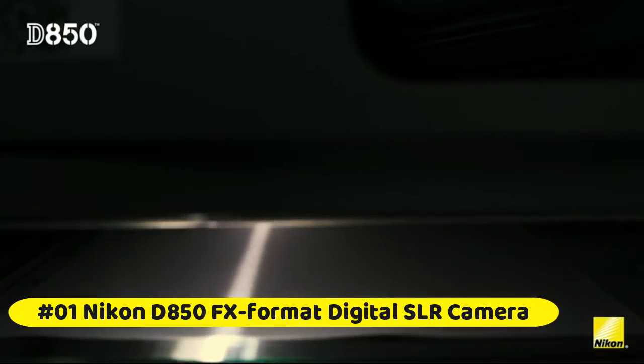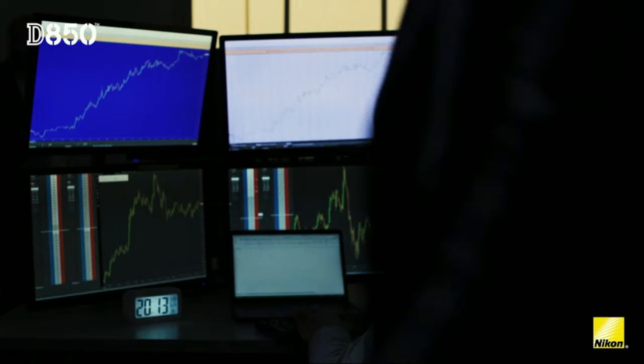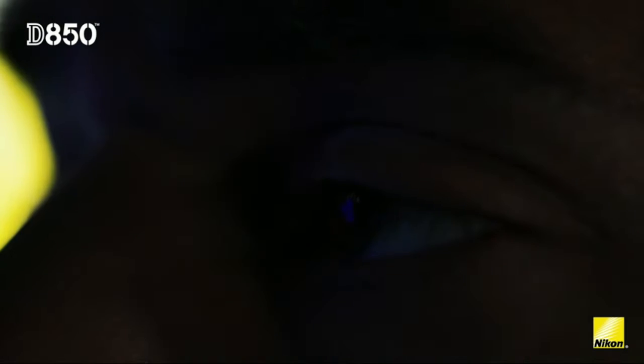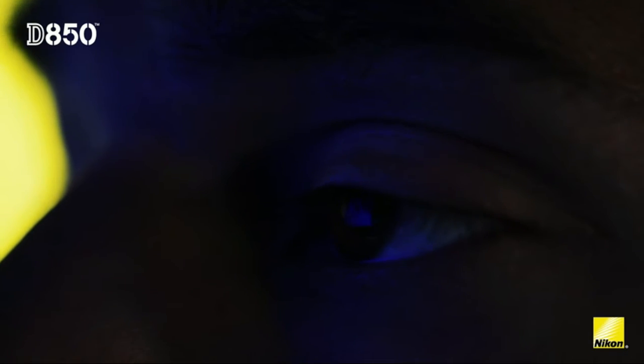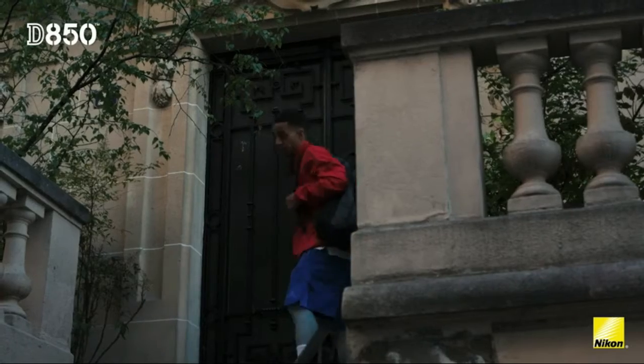Nikon D850 FX Format Digital SLR Camera Body. Nikon-designed Backside Illuminated BSI sensor with no optical low-pass filter. 45.7 megapixels of extraordinary resolution, outstanding dynamic range, and virtually no risk of moiré. Up to 9 FPS when continuous shooting at full resolution with full AF performance.